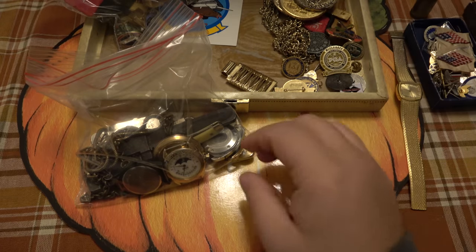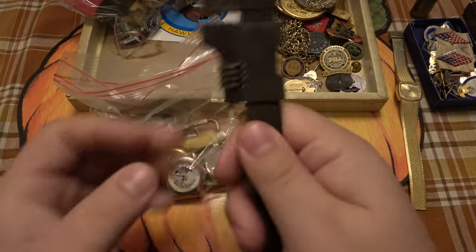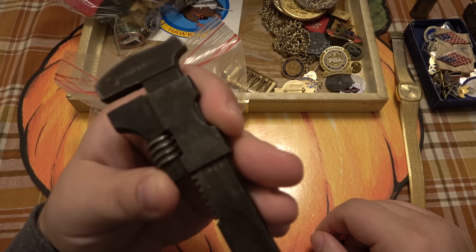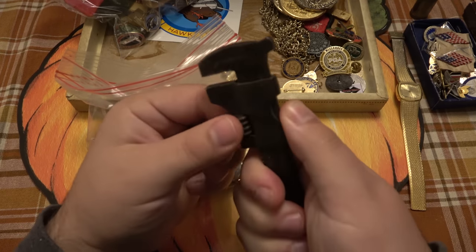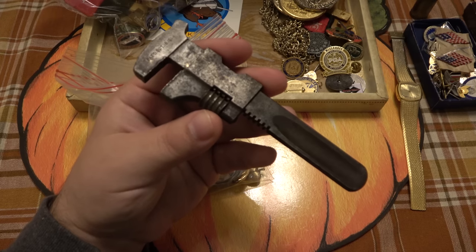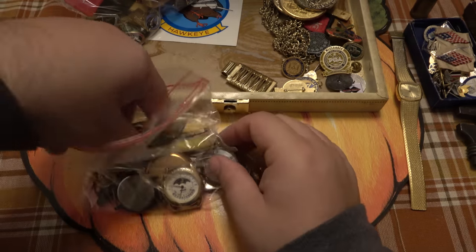There's also an old adjustable wrench with a patent date of October 18th, 1898. It's fully functional and I kind of like old tools — this is cool to have. I don't know its exact value, maybe five to twenty bucks, but I'll keep it.